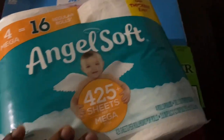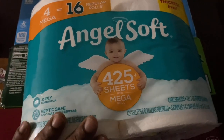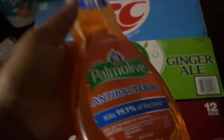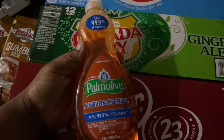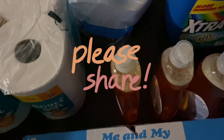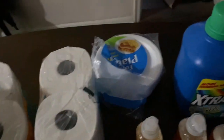I got two packs of 4-Count Mega Rolls. I got three Palmolive dish detergents. I got extra large detergent and plastic plates, 30-Count. And that is it for this haul, guys.